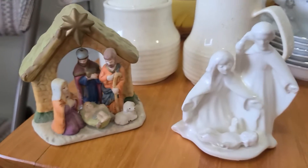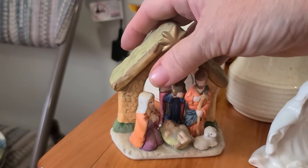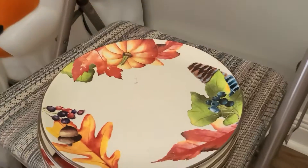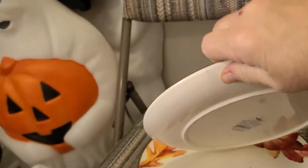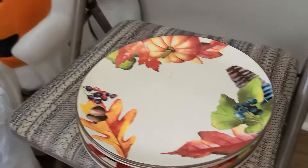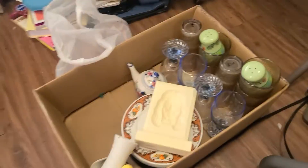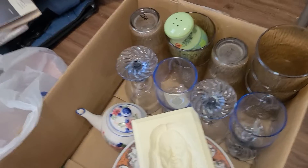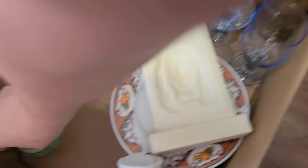I picked up these two little nativity sets — I'm a sucker for these, I love them. I paid a quarter for each one. I also got these fall plates — Better Homes and Gardens, very heavy. They were half-priced, so I paid $0.50 a piece. Then down here in this box, I just like these — teal is one of my favorite colors — so I picked these up at a quarter a piece.